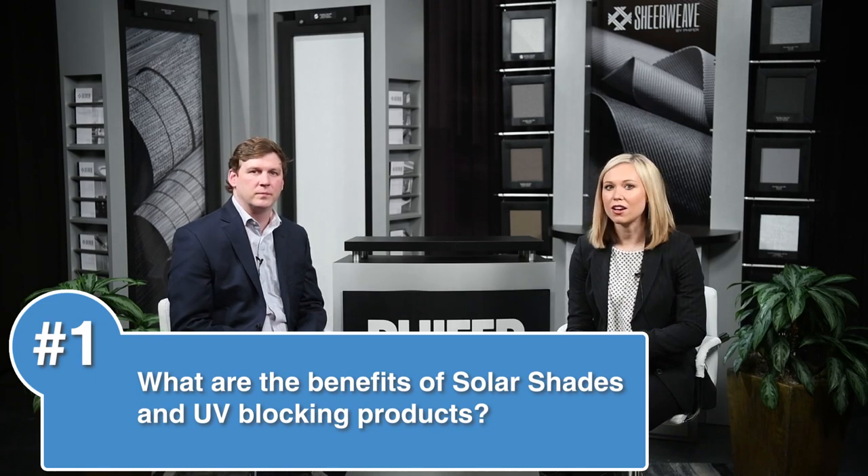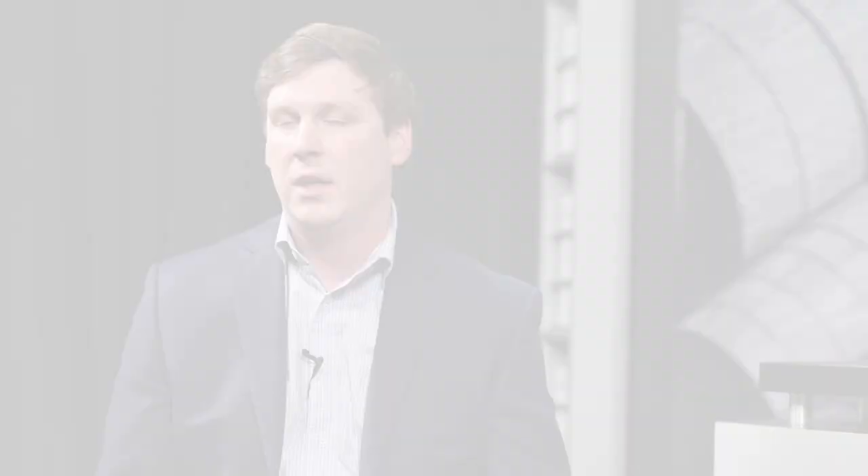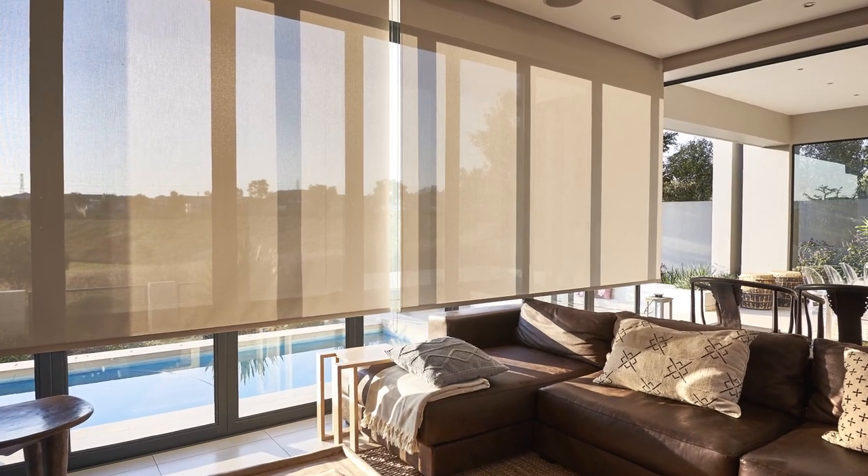Our first question today is: what are the benefits of solar shades and UV blocking products? So Chasley, the benefits that ShearWeave offers is a broad range of benefits by filtering and reducing exposure to UV. Our fabrics are approved by the Melanoma International Foundation to reduce the exposure and risk of skin and eye cancer. ShearWeave fabrics also block damaging UV rays, helping to protect furniture, floors, artwork, and things of that nature from fading, as well as providing heat and glare reduction.